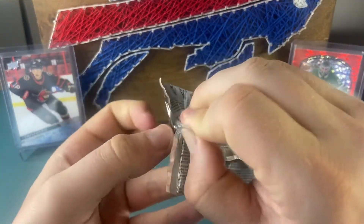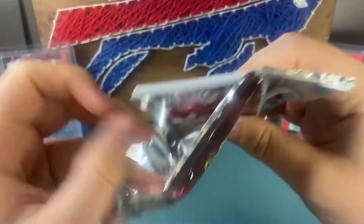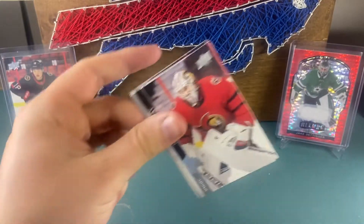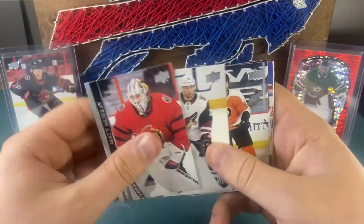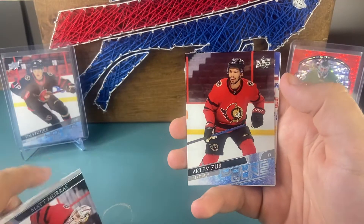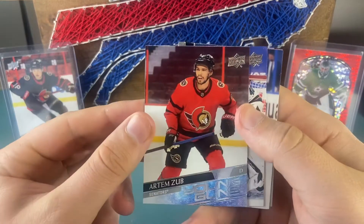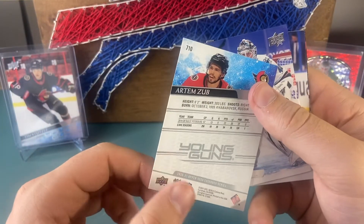Come on last pack — this box isn't too bad: cool looking inserts, got McDavid, can't complain. Pretty good for a blaster. Matt Murray, Larsson, Rafael — and our Zub Young Guns. Not too sure who that is but with the Ottawa Senators in the reverse retro jerseys — love those jerseys.